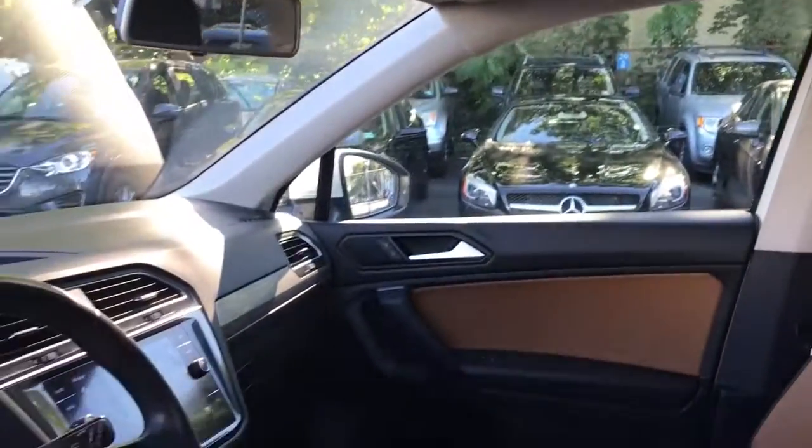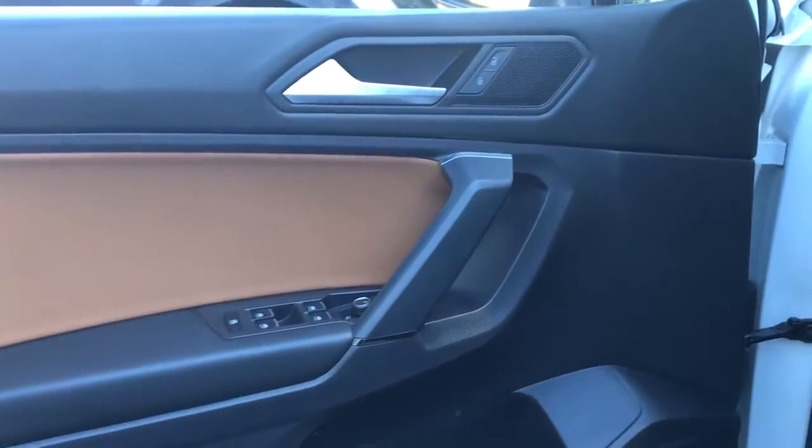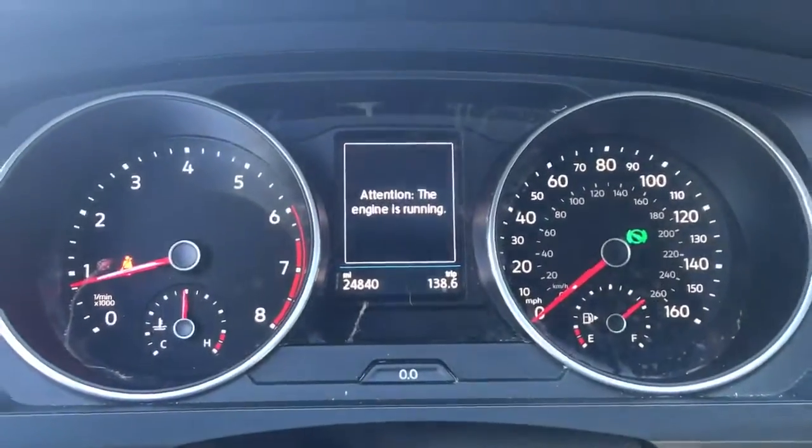From its driver-assist safety features to its impressive fuel efficiency and available third-row seating, this convenient crossover has your back. Sleek style blends with smart practicality in this refined Tiguan. See for yourself when you take it out for a test drive.